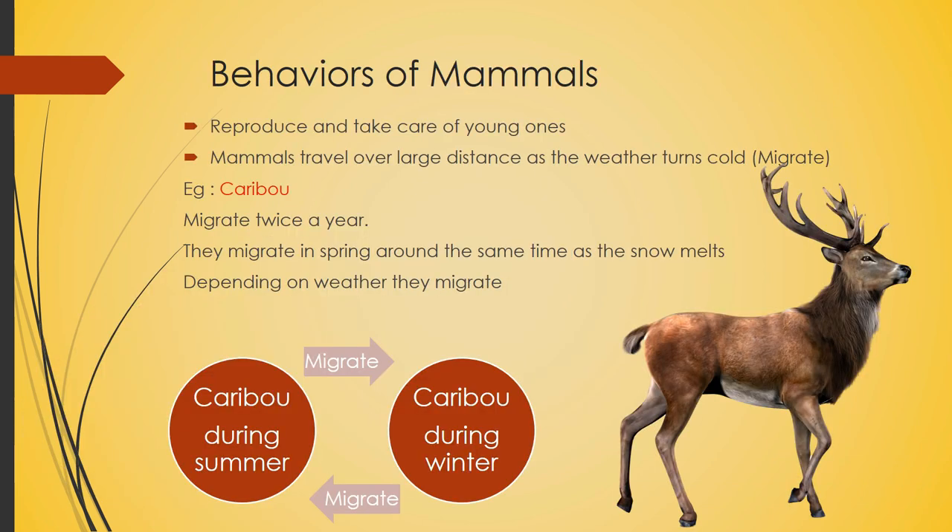Now let's look at the behavior of mammals. They reproduce and take care of their young ones — for example, monkeys, dogs, cats, or cows. Mammals travel over large distances as the weather turns cold; that's called migration, just like birds, except they don't have wings so they walk. For example, caribou migrate twice a year.